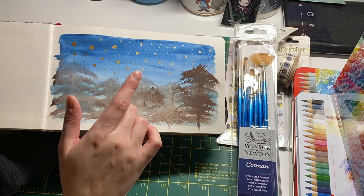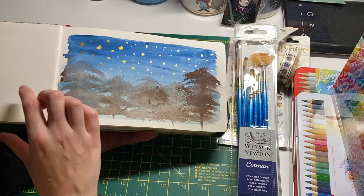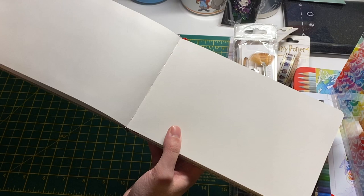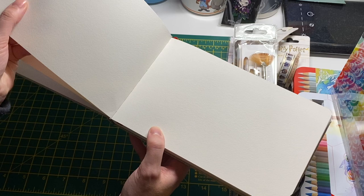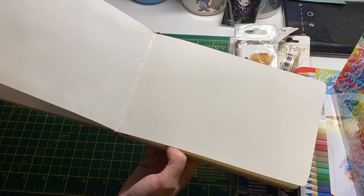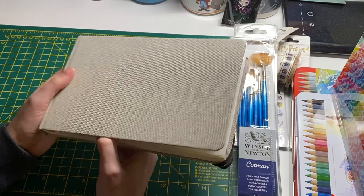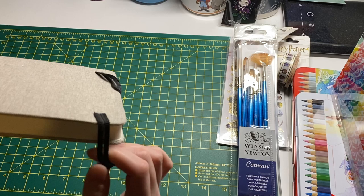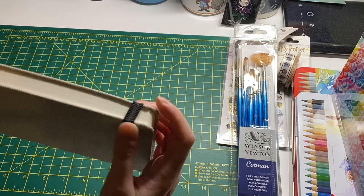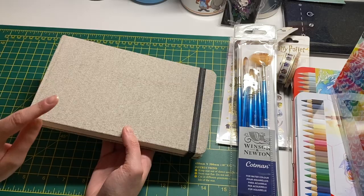I then used my fan brush to do trees - my first one came out well but the paint was a bit watered down on the others. I added some Finetec paint to do stars in the sky. The paper is quite thick cold press watercolour paper and handled the water well with no bleed-through. Some pages are a bit rougher and some smoother. It comes with a little bookmark tassel and I'm looking forward to doing more watercolour and gouache work in it.